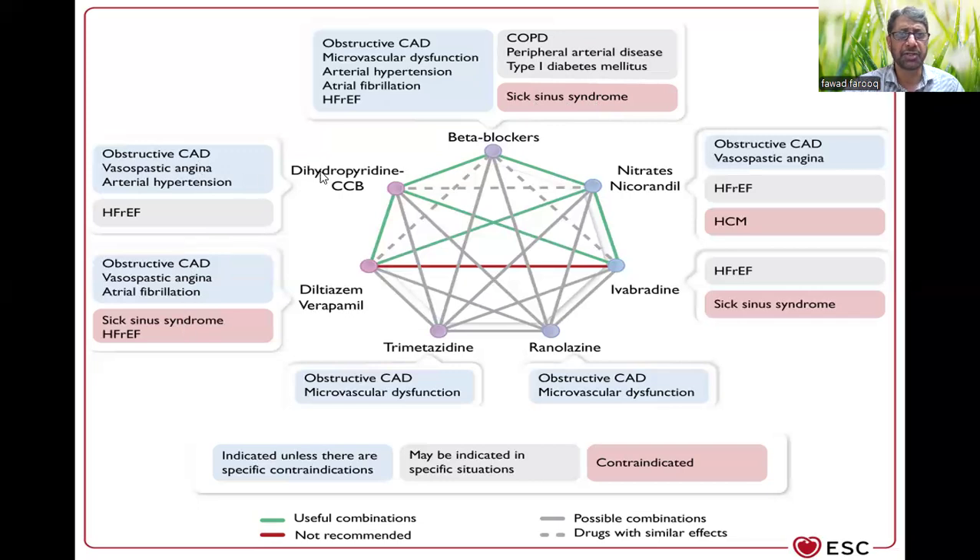Similarly, there are specific conditions for dihydropyridine and non-dihydropyridine calcium channel blockers. For diltiazem and verapamil, your patient should not have sick sinus syndrome or HFrEF. If your patient has normal LV function and you can't use a beta blocker for any reason, you can use diltiazem or verapamil. It is only when the patient has HFrEF that you cannot use these two drugs.